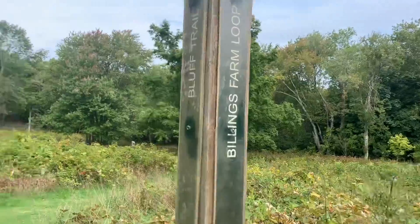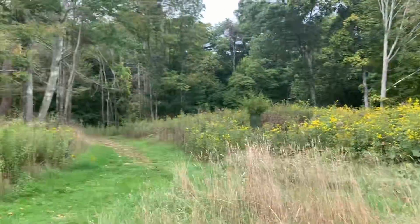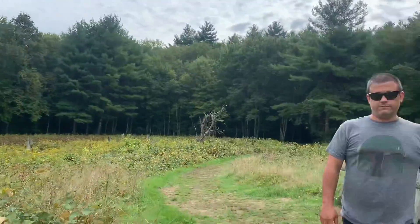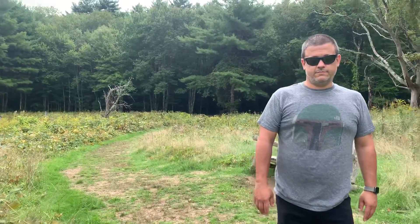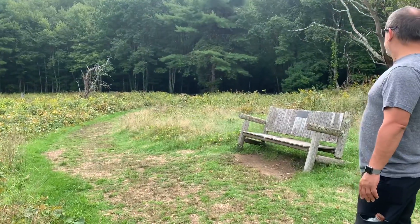We were just on the Billings Farm loop, which is that path that goes up that way, but now we're taking the bluff trail this way. There seems to be another bridge over there, so that's going to be cool.